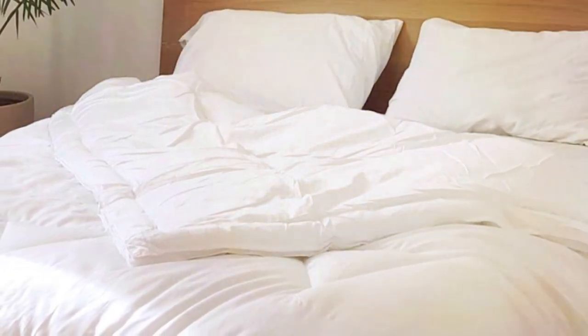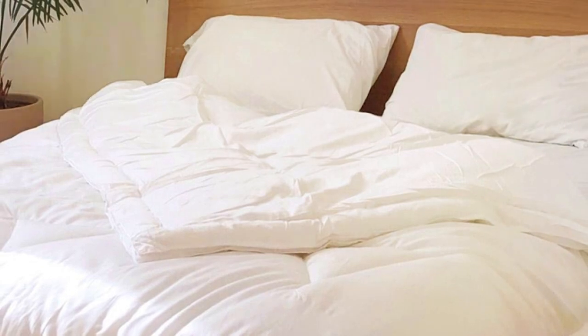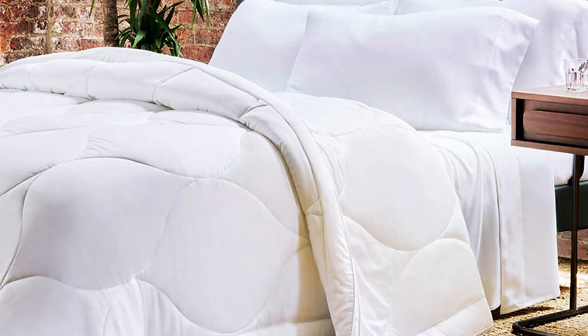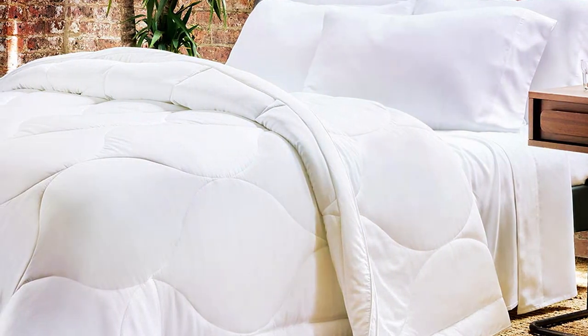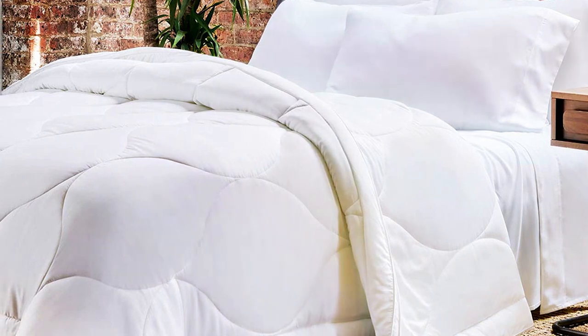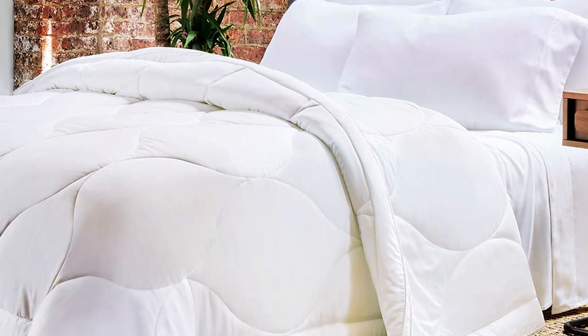With a baffle box design, this comforter ensures that the fill remains evenly distributed, providing consistent warmth throughout the night. Plus, it's hypoallergenic and machine washable, making maintenance a breeze. You'll be amazed by the quality and durability of this product, which is designed to last for years without losing its fluffiness.